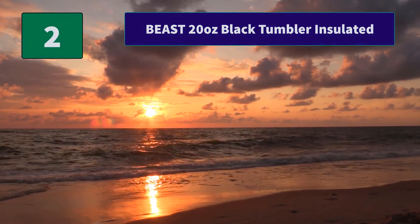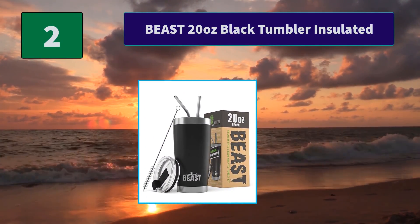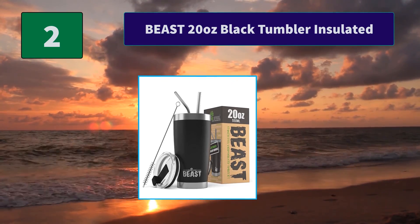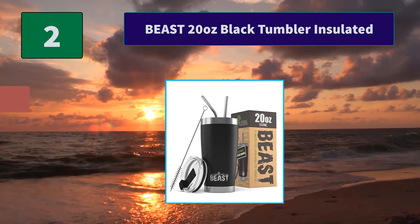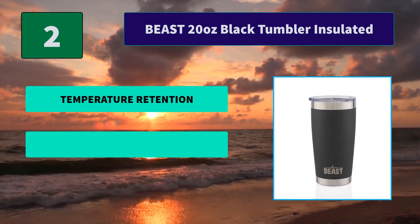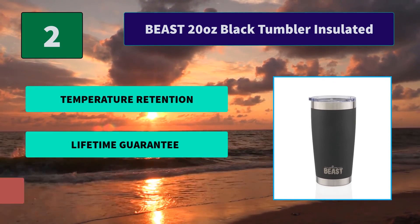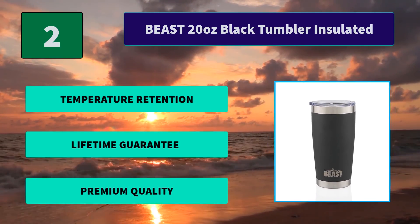Number 2: Beast 20oz Black Tumbler Insulated. Superior finishing inside and out — your tumbler will always feel smooth to the touch with a sweat-free design, and will keep its stylish colorful finish due to its long lasting powder coating. Main Features: Temperature retention, lifetime guarantee, premium quality.